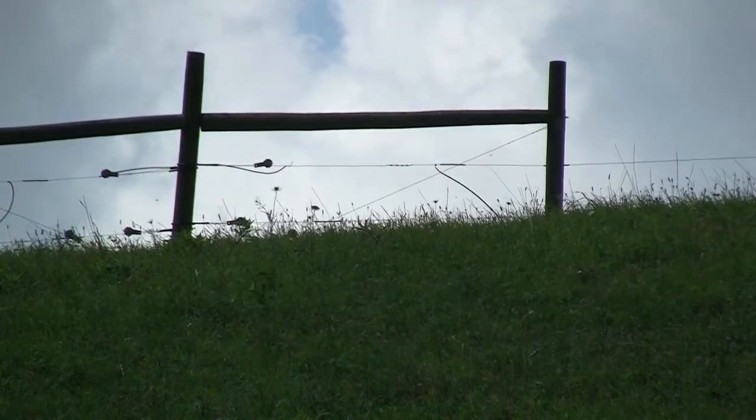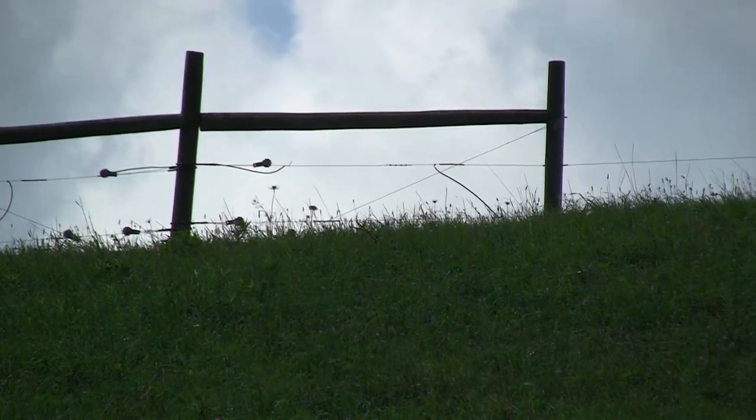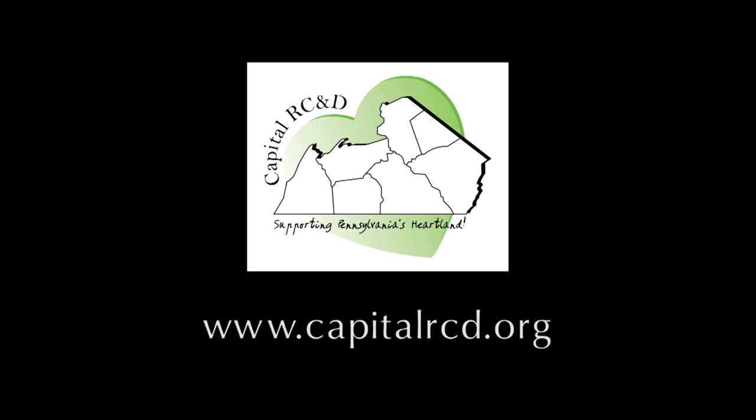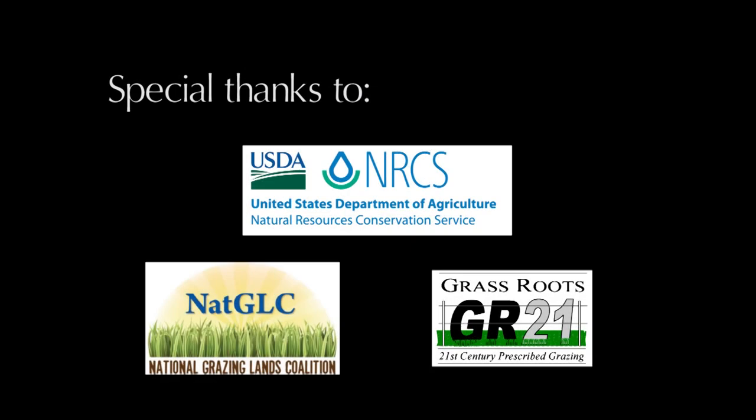We will return and meet with Tom again to see how he's progressing toward his goals. For now, thank you for watching. Please visit the Capital RC&D webpage to learn more about the Pasture Soil Health Project and to discover all that is taking place at participating farms.